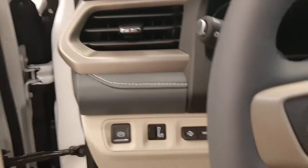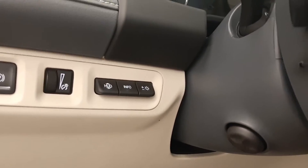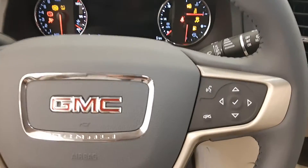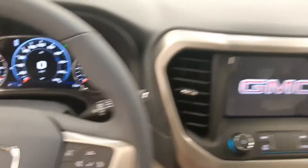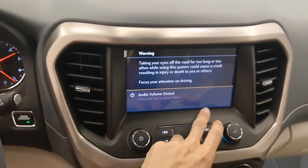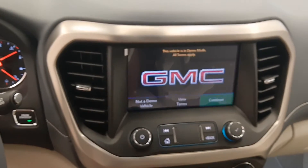Additional features include electronic park brake, heads up display, power tilt and telescopic steering wheel, cruise control, forward collision detection, heated steering wheel, hand and audio controls on the steering wheel, infotainment system, Android Auto and Apple CarPlay.